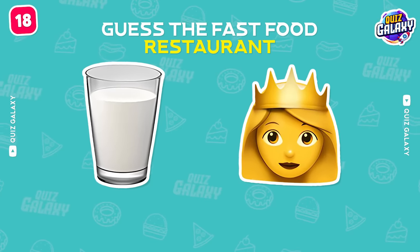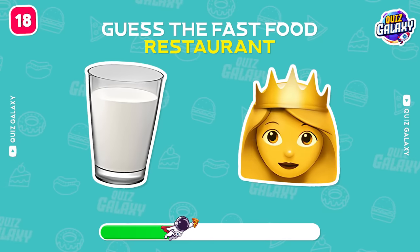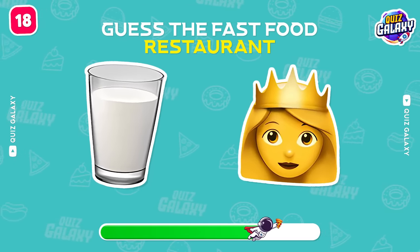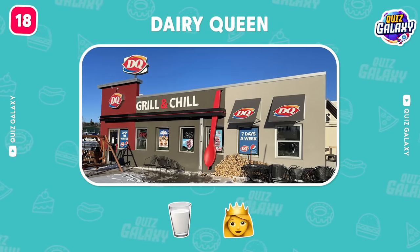Guess this fast food restaurant! Dairy Queen!